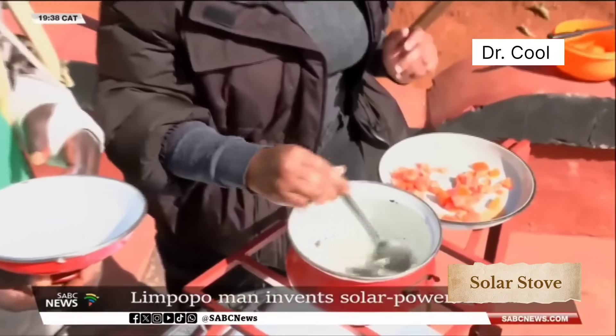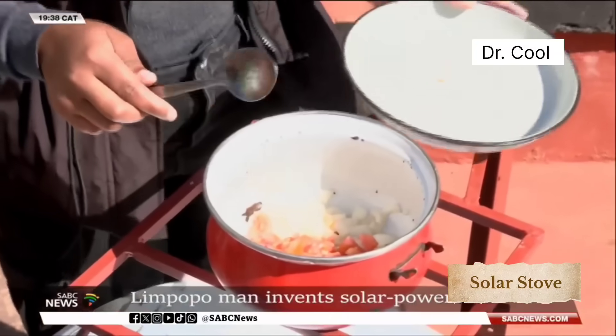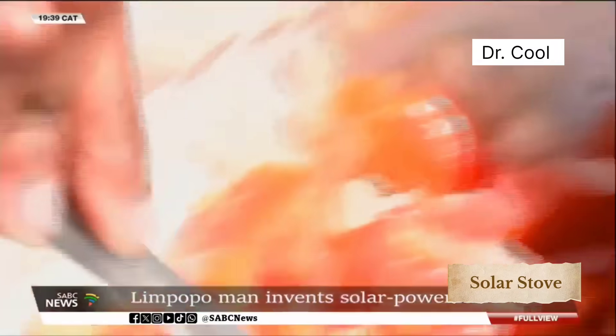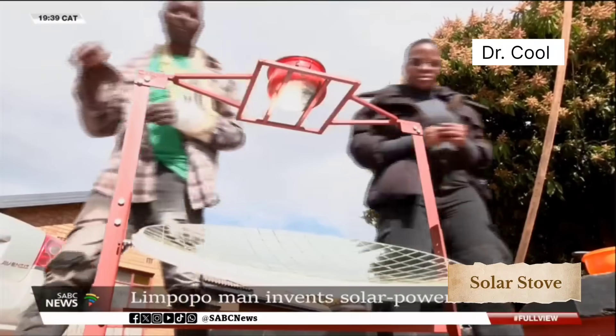Mativa hopes his solar stove invention will attract support from different spheres, and he hopes to invent more to supply communities. He wants to see this stove being used not just in Limpopo, but in South Africa and beyond. He built this stove at home, but it's not a safe environment for kids, as he uses sharp objects and materials like grinders and has to cut the glasses into tiny pieces. He would like a warehouse where he can work freely without fear of hurting anyone, and he also doesn't have high quality grinders and drills, which affects his work. He also lacks transportation and would love to be assisted with a vehicle to help transport the stoves to customers.